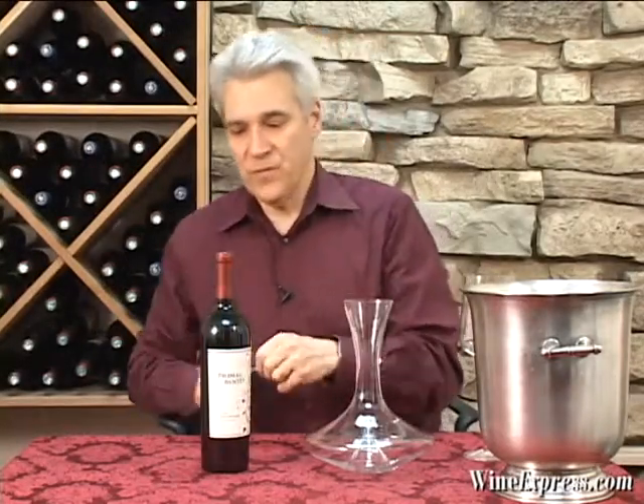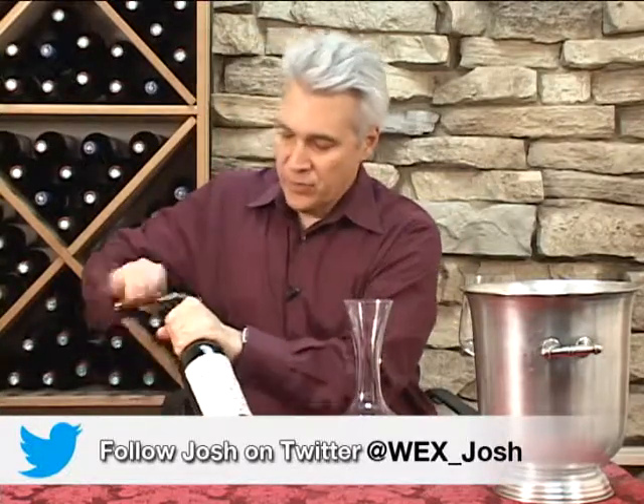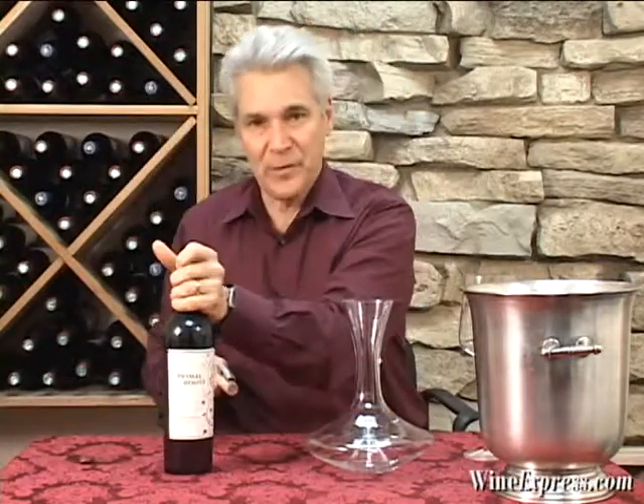Primal Roots 2011 Red Blend. This is the next vintage from Primal Roots — the 2010 was a hugely, hugely popular selection here at Wine Express.